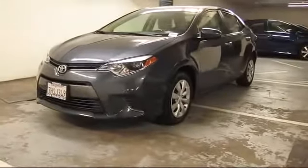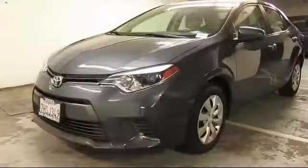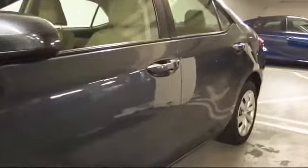It comes equipped with steering wheel controls, keyless entry, air conditioning, 16-inch steel-styled wheels, traction control, and a CD player.